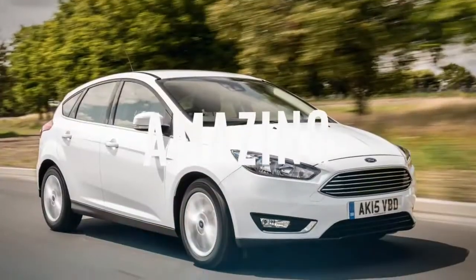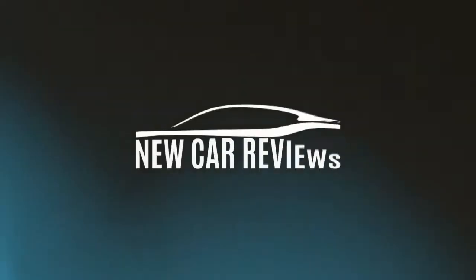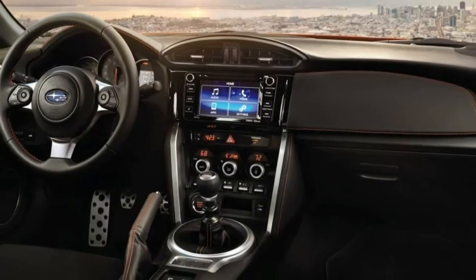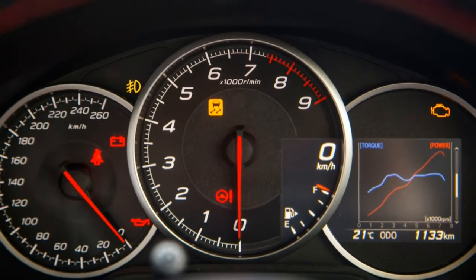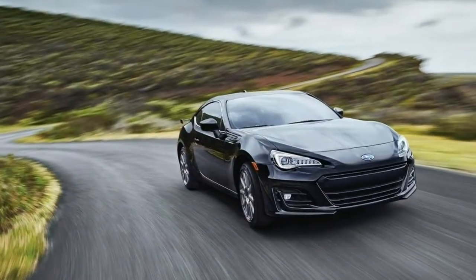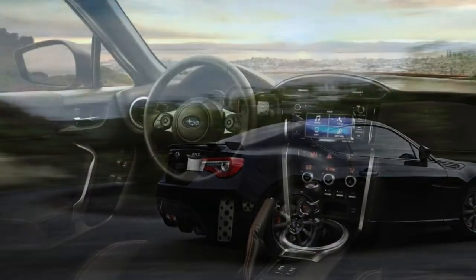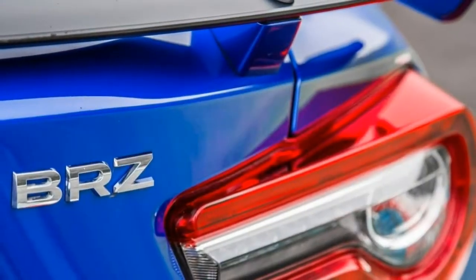2018 Subaru BRZ review. The 2018 BRZ remains a straightforward and wildly fun car to drive, but could utilize a more powerful engine. 4-star overall score.